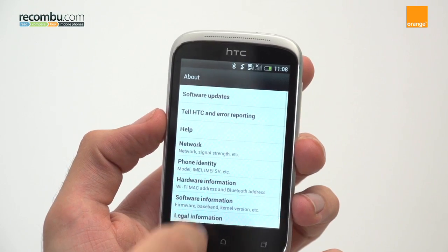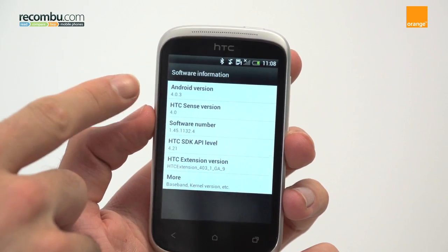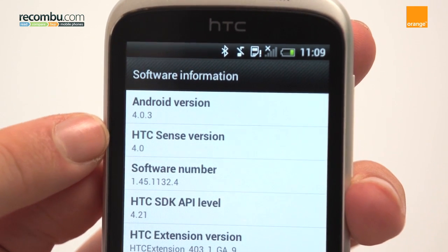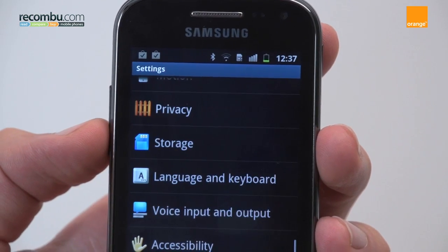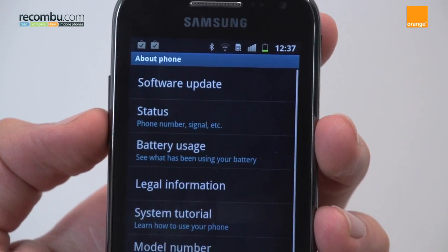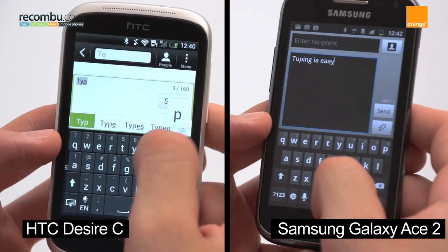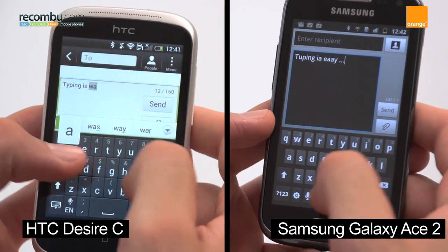As we mentioned earlier, the HTC Desire C runs a newer version of Android — Android 4.0. It also has the latest version of HTC's interface, Sense, which is rammed with widgets and apps to get the most out of your mobile. The Desire C therefore wins over the Samsung Galaxy Ace 2 and its Gingerbread, and edging it even further into victory is its keyboard, which is easier to use with great word prediction.